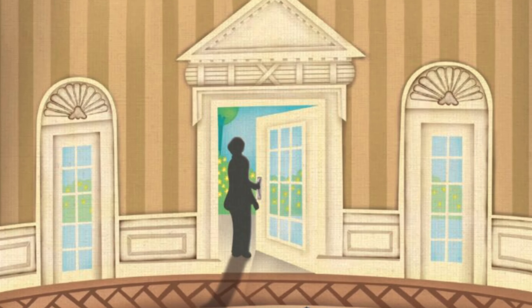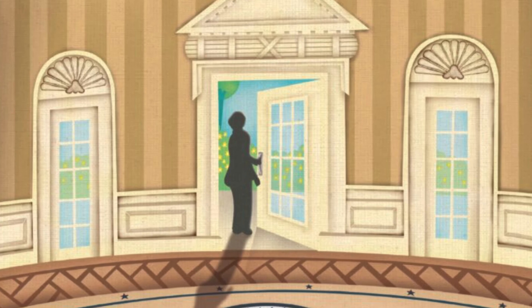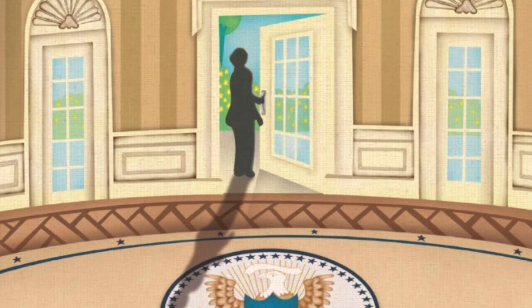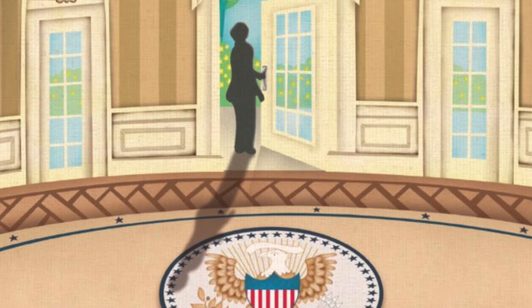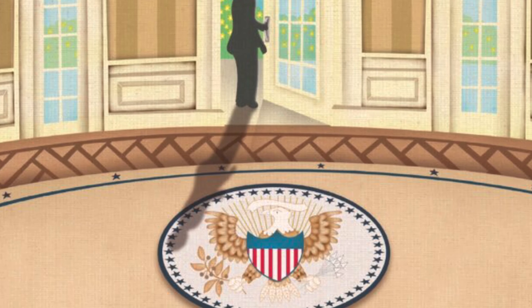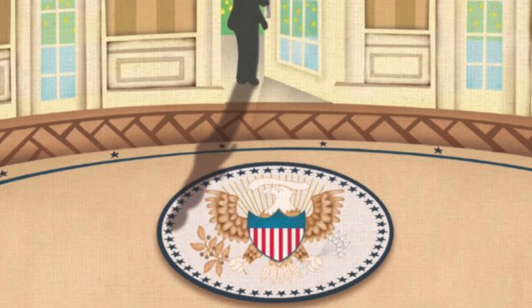Over time, the trees grow bigger. New flowers are planted. Leaves fall. Winter comes. One president's term ends, the next one begins. But through it all, the White House remains.